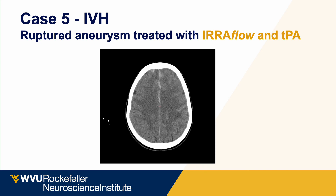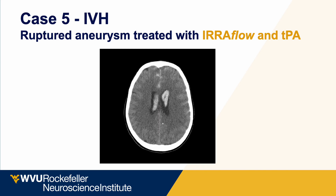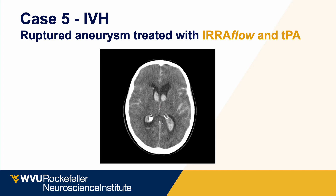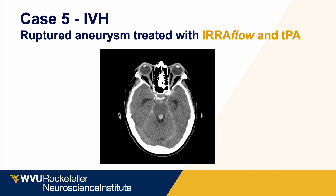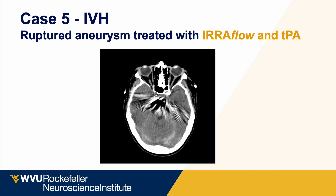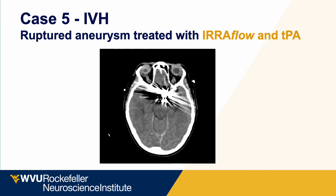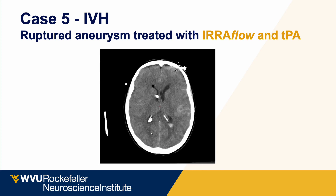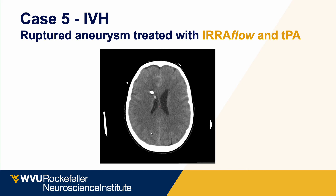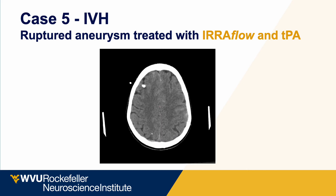Here is an admission from that same week: a patient with a ruptured aneurysm and IVH with very similar scan appearance. With the Eeroflow, the fourth ventricle, third ventricle, and lateral ventricles were all cleared of blood and the hydrocephalus resolved, all by post-bleed day three — a striking contrast to the standard EVD case.